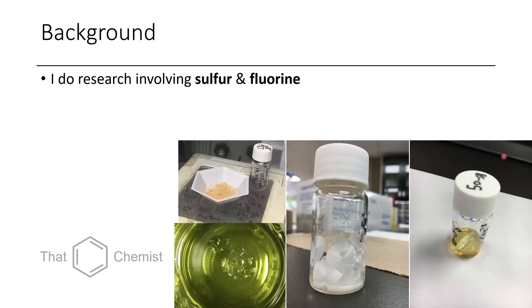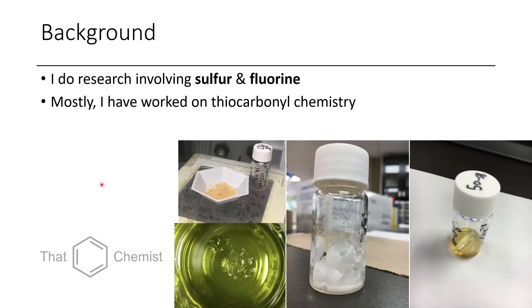A little bit of background: in my research, I mainly work with sulfur and fluorine. Here you can see some pretty looking molecules that I made — not the molecules exactly, but the pretty crystals that they form. Mostly my chemistry has involved thiocarbonyls, which is why I have some really obscure functional groups that we haven't talked about — that's what my research focused on.